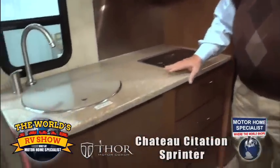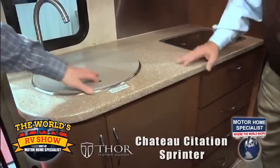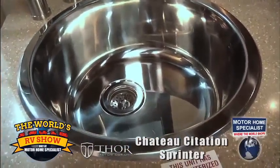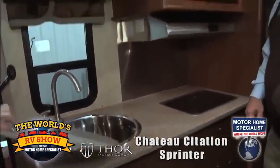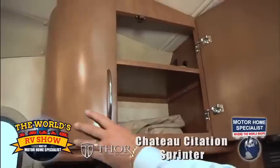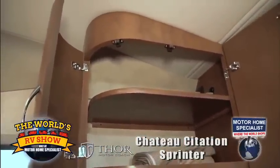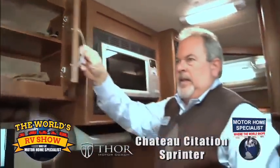Solid surface countertops. It's a small coach, so I'm taking the best use of this small space and giving you as much work area as possible. Sink cover, really large sink basin, and higher-end faucet fixtures. The wood itself — being the round-radiused wood — gives it a much higher-end look and feel. The rounded corners help with getting in and out and utilizing the space so much better.